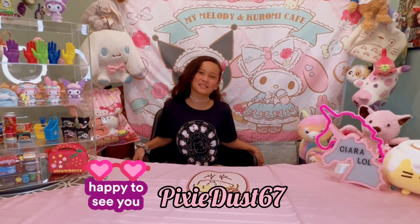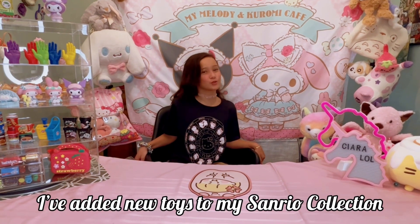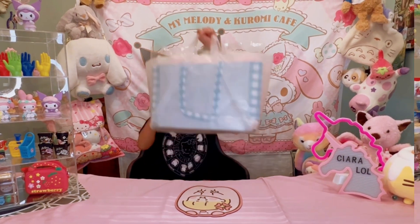Hey guys, welcome back to Pixie Dust! In today's video I'm going to show you some new toys that I'm going to add to my Sanrio collection. Today I went shopping and I got some cool things at the mall. Here is bag number one.